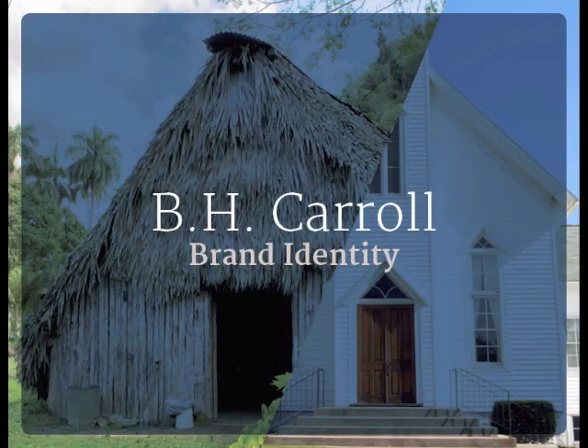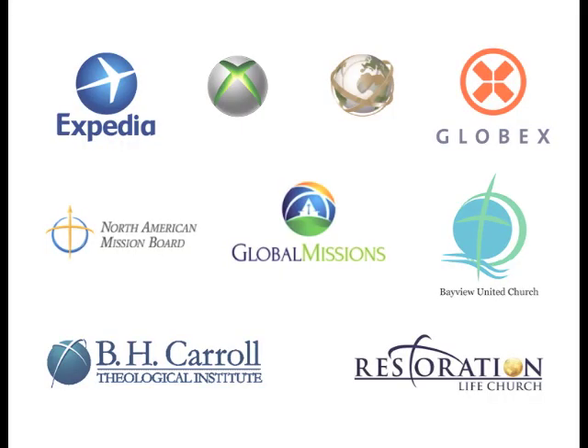This video is a presentation of the BH Carroll Theological Institute rebrand. If you look in the bottom left hand corner of your screen, you'll see BH Carroll's existing mark.